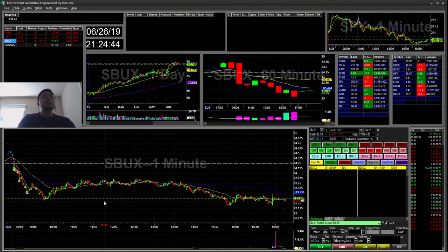Hello everyone, SnipeTrader here. Today is Wednesday, June 26th. I'll be going on a recap for today. I just traded a few stocks today.